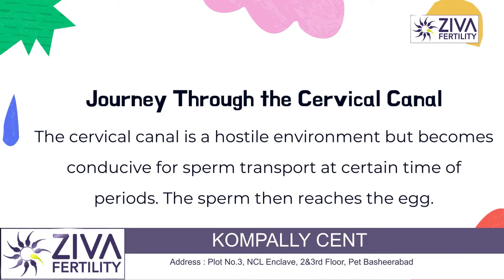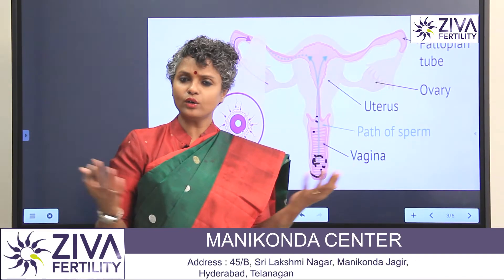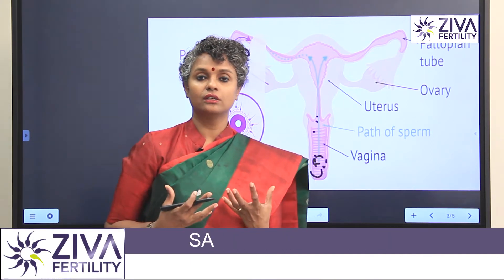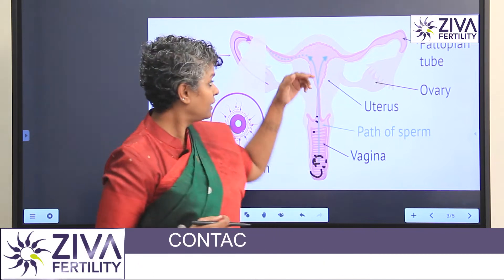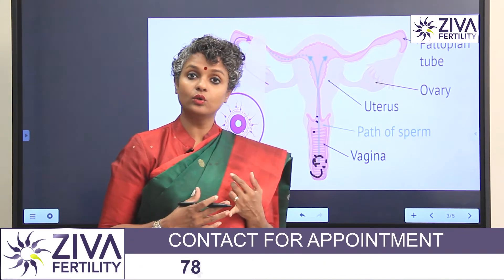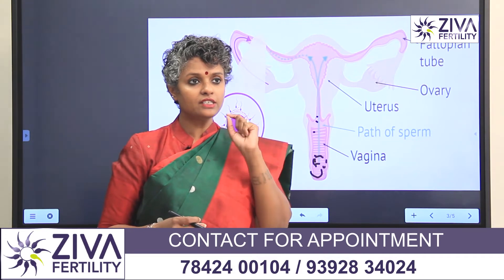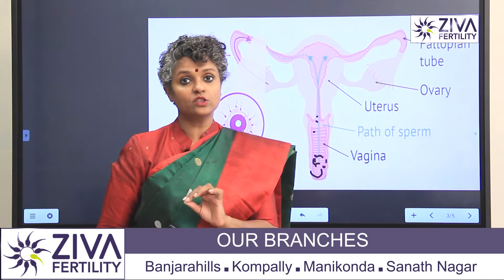As they swim up, you have to understand that it's a very hostile situation. It's much like a jungle — like an Amazon forest where there are a lot of hardships for the sperms. It's a very hostile, acidic condition. So only the best sperms are able to make it. They have to be very good in motility. They have to have a good morphology — that is the shape, just like an arrow. They need to have a specific shape, size and weight as well.